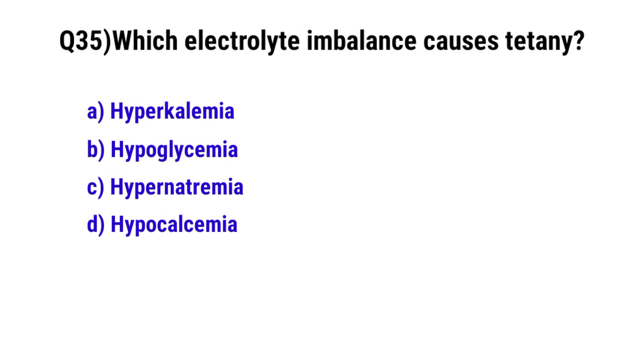Question number 35. Which electrolyte imbalance causes tetany? The correct option is D. Hypocalcemia.